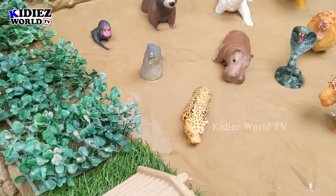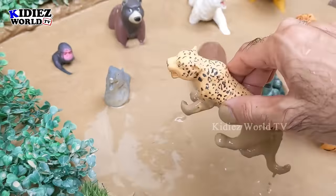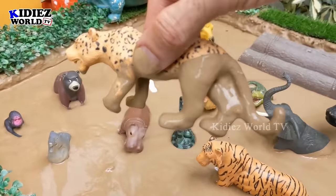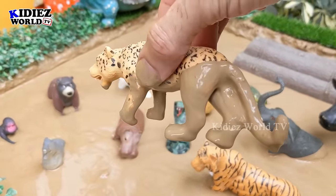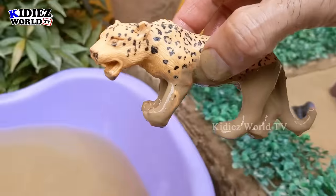The next one we have is a leopard — another very fast wild animal. This leopard is also very very dirty. Let's make him clean.